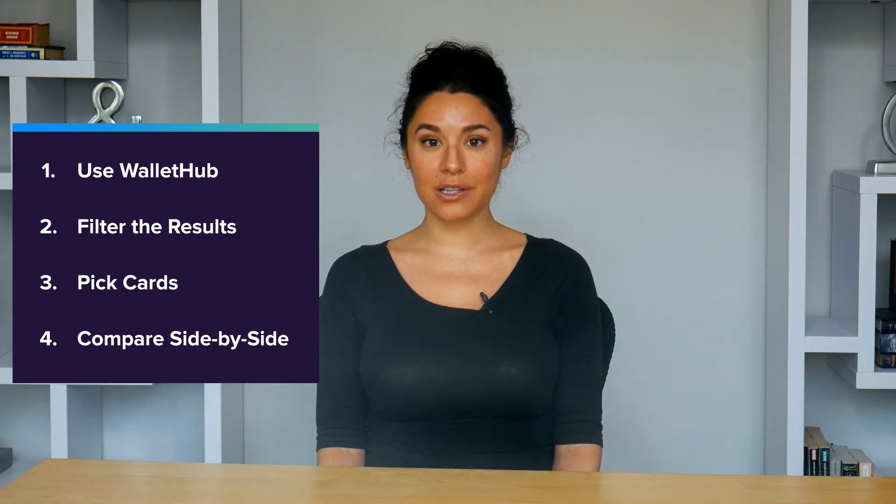First, go to WalletHub's credit card comparison page. Then, use the filters on the page to limit your search to the credit cards that best match your needs. Next, check the box beside each of the cards you want to compare. Finally, click compare at the bottom of the page and you'll see a side-by-side comparison of those cards that you selected.